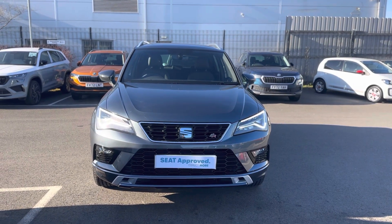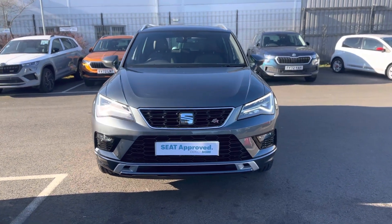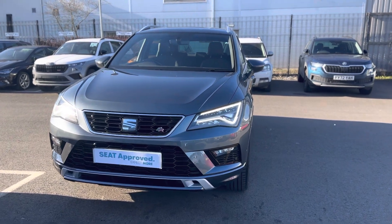Hello and welcome to DMQ Seat in Grimsby. Here we have the Seat Ateca 1.5 TSI Evo, the FR model in rhodium grey.